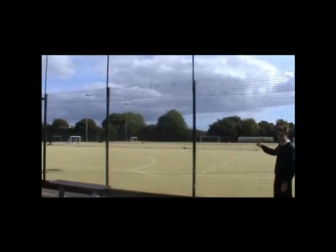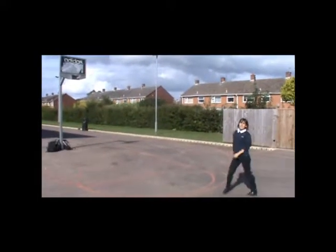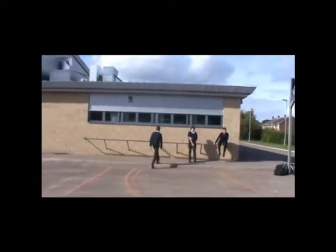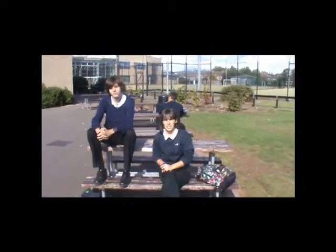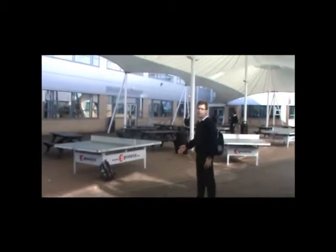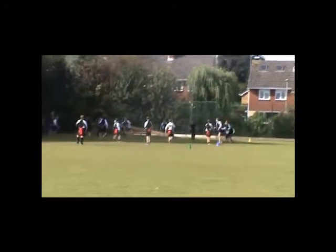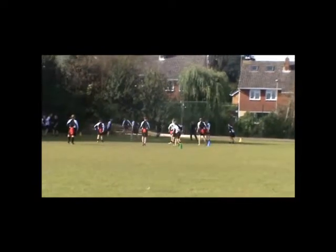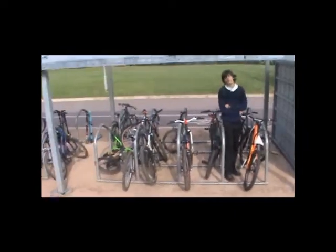This is the football field, this is the basketball field, and that is the gym. These are the tables where the students sit at lunch time. And this is the rugby field. And here there are the bikes.